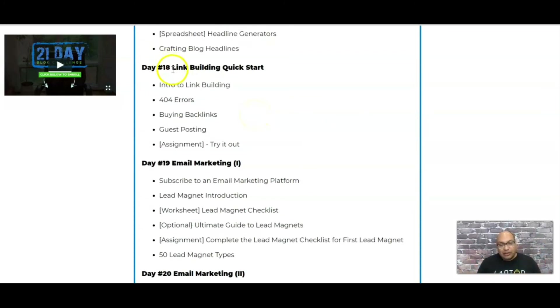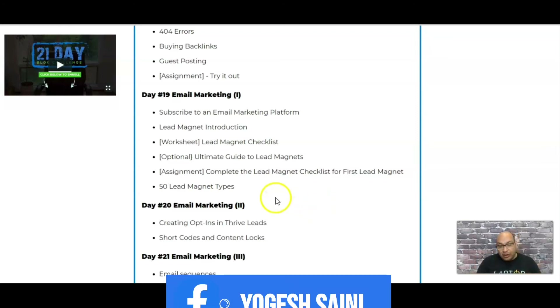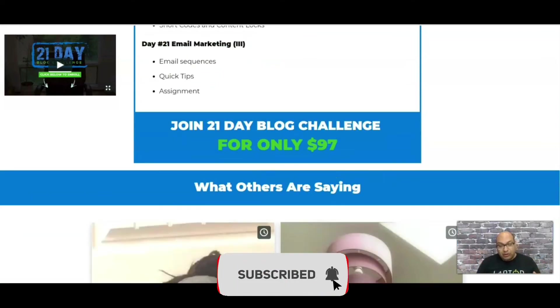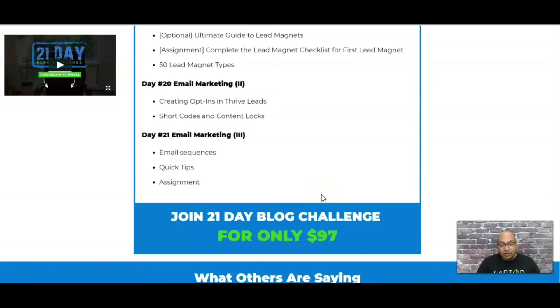After you start writing your blog, there is link building. The last three days are spent on email marketing, which covers a lot — including how to build a lead magnet, how to create opt-ins, and how to set up your email sequences. And you get all of that for $97.